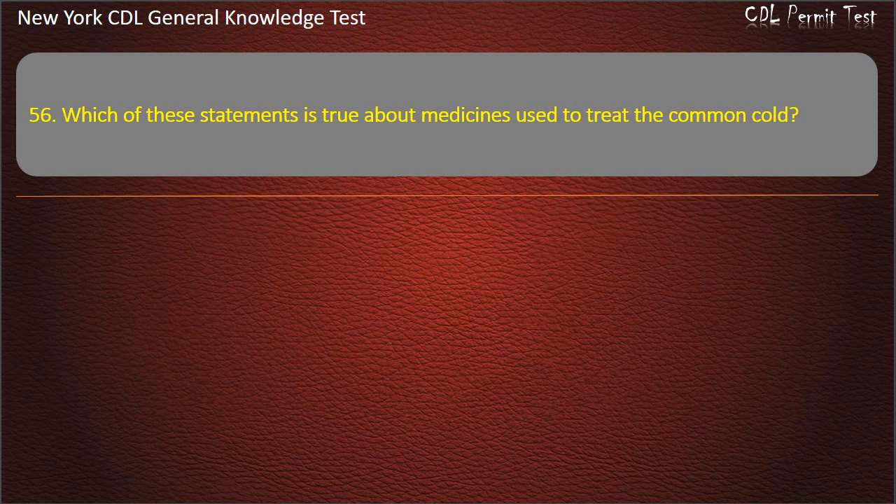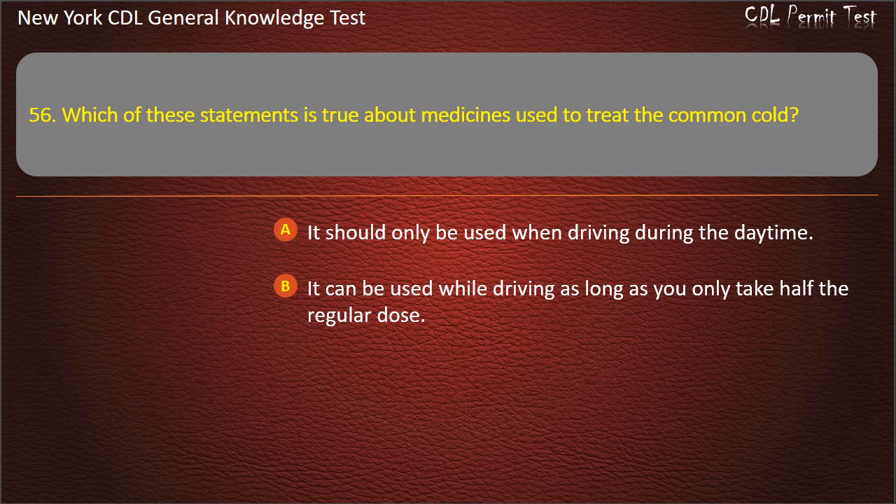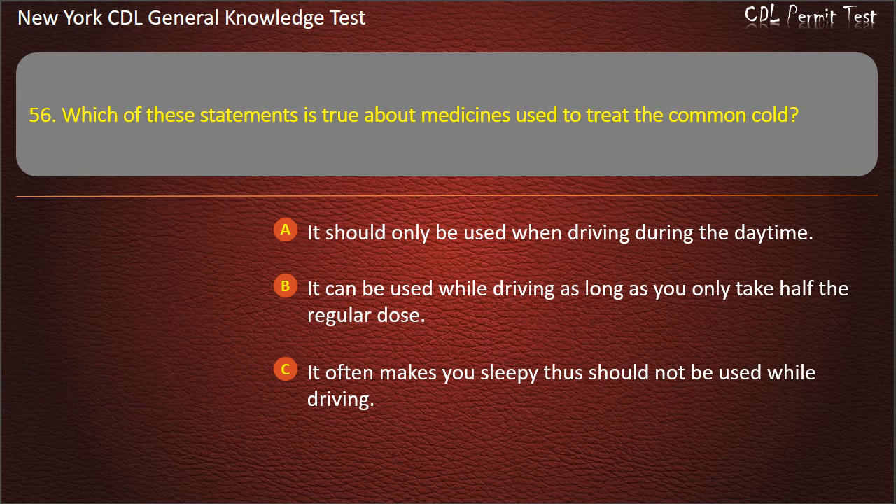Question 56. Which of these statements is true about medicines used to treat the common cold? It should only be used when driving during the daytime. It can be used while driving as long as you only take half the regular dose. It often makes you sleepy, thus should not be used while driving. Answer: It often makes you sleepy, thus should not be used while driving.